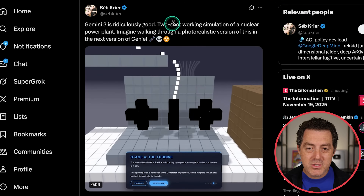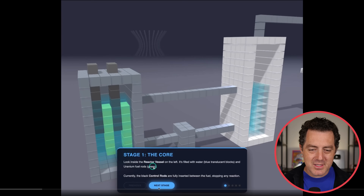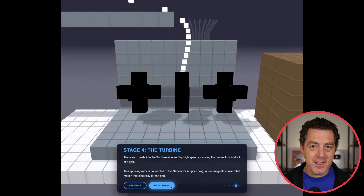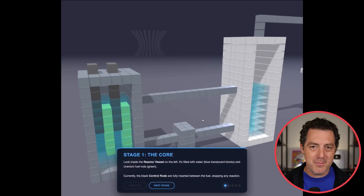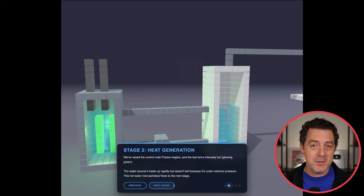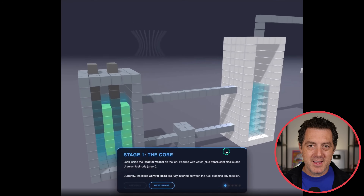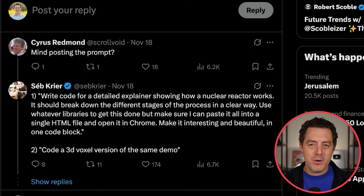Check this out — this is a two-shot working simulator of a nuclear power plant in voxel art style. You can walk through it, see the water heating up, and the different elements of a nuclear reactor. This was two-shotted. Zero-shot means you didn't provide any examples, one-shot means you provided one — but at this point it means how many turns it took. The prompt was: 'Write code for a detailed explainer showing how a nuclear reactor works. It should break down the different stages of the process in a clear way and code a 3D voxel version of the same demo.'